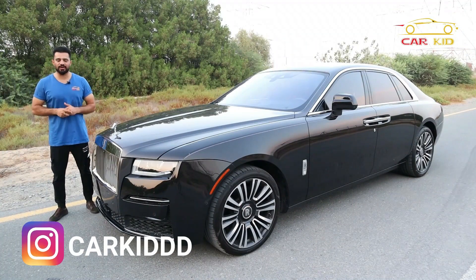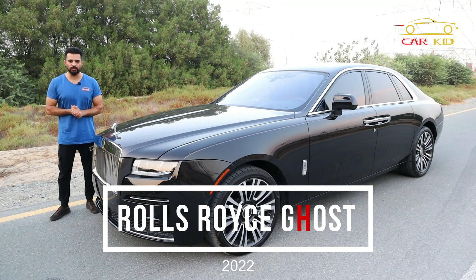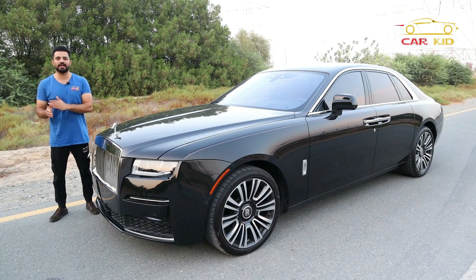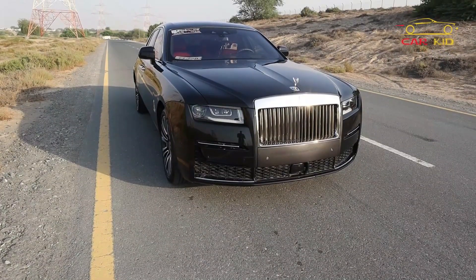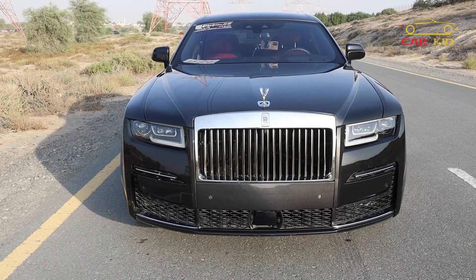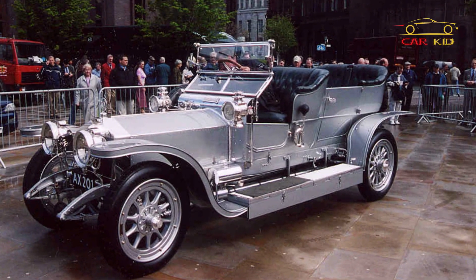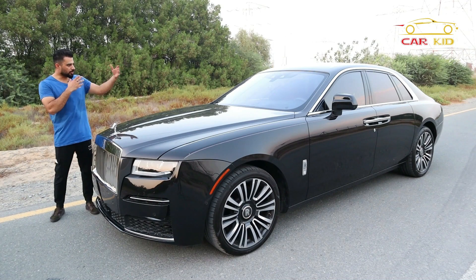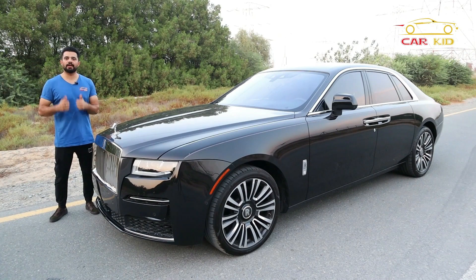Bismillahirrahmanirrahim, Assalamu Alaikum people, I'm Car Kid and you're watching a car review. This is the Rolls-Royce Ghost 2022 — the second generation. The first generation was from 2010 to 2020. The ghost is named after the Silver Ghost, the car produced in 1906, and it shares the same platform as the Phantom 8 and the Rolls-Royce Cullinan.